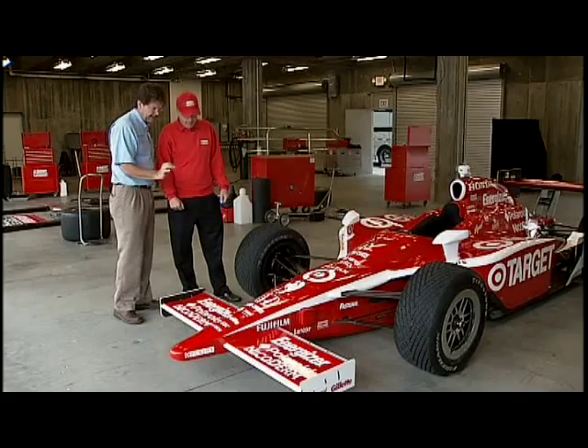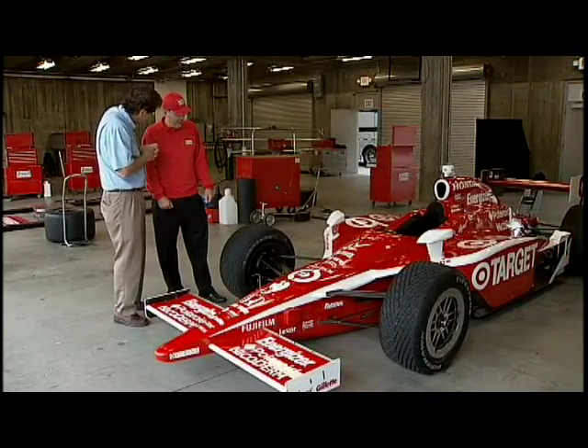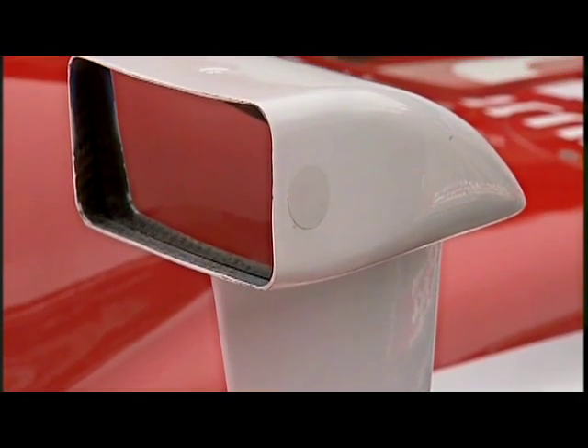I see other subtle things on it, like these mirrors — they look like they've been designed for aerodynamics. Is that true? Yeah, they're really sculpted. We've put hundreds and potentially even thousands of hours into testing different mirror shapes.